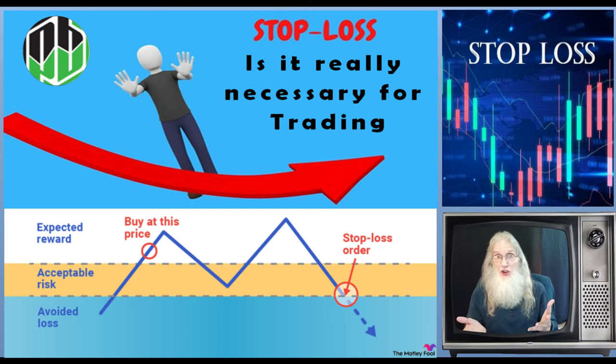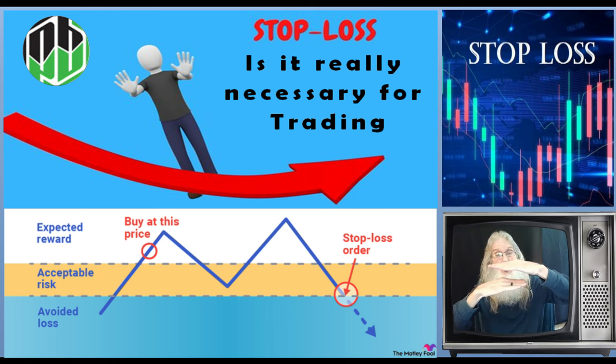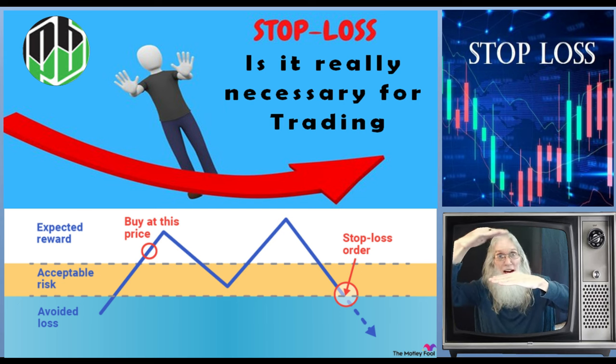We set up our trades with our entry price over top of a breakout point, supports and resistances. We get in over those supports and resistances, climb up as the price is moving faster to the next one, and get out before it bumps its head. There's our exit when things go good. We've got to have an exit if things go bad.